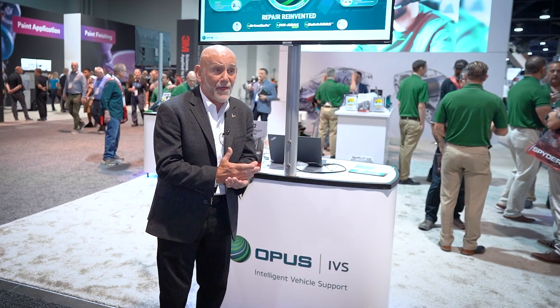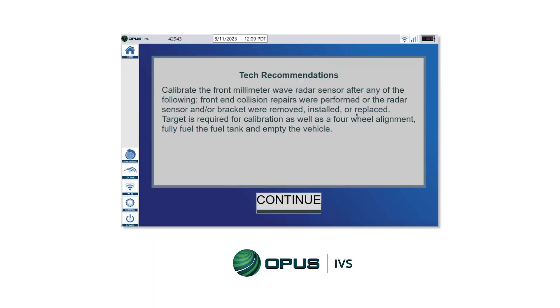and we're going to provide them with a detailed list of what needs to be done on that vehicle related to ADAS calibrations, seat belt inspections, occupant sensors, calibrations, steering angle sensors, and more.